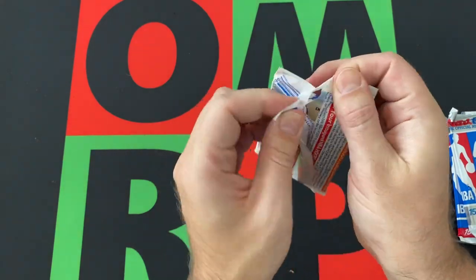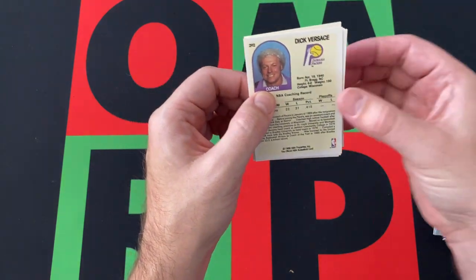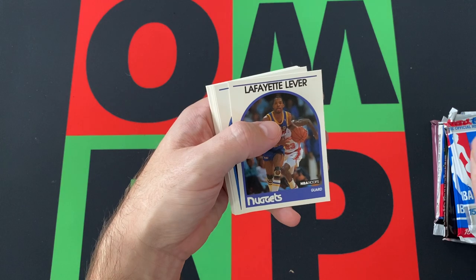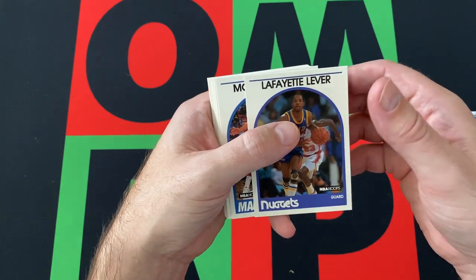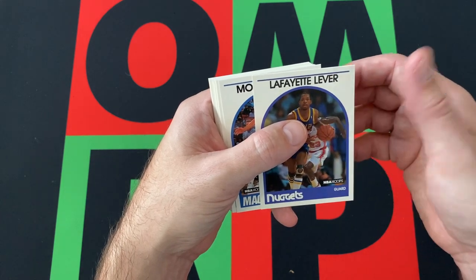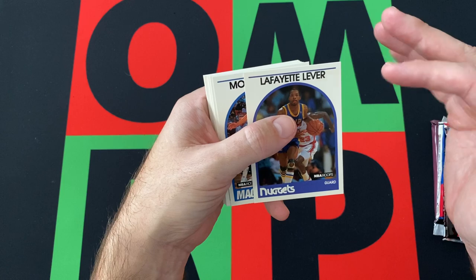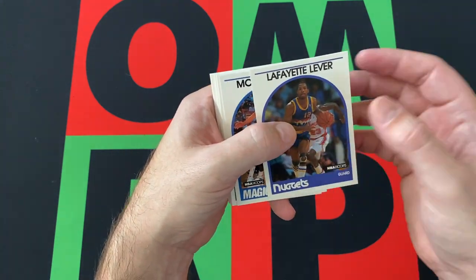89 Hoops — looking for Jordans and other stars and Hall of Famers. Does David Robinson have a rookie in this set? I believe so — I can't remember. His rookie's weird because he got drafted but then he didn't play, or whatever, so I don't know.